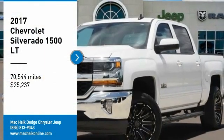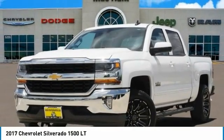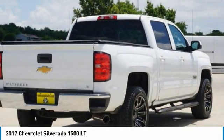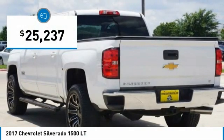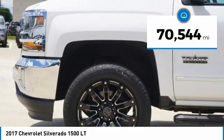Make a great choice today with the 2017 Silverado 1500. The Chevy Silverado 1500 has the lowest cost of ownership of any full size pickup and is priced below $30,000. This vehicle has less than 75,000 miles.